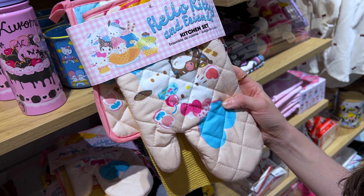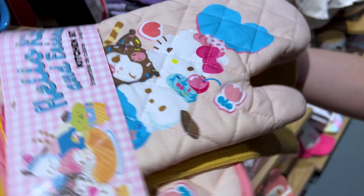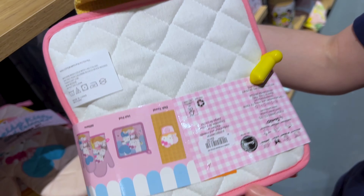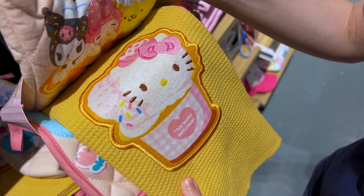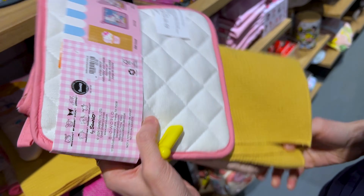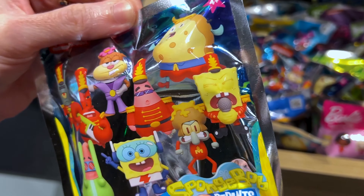I love kitchen essentials, and this is a Hello Kitty and Friends kitchen set. We got an oven mitt — I think they are an ice cream sundae. We got Pochacco, My Melody, Kuromi, and a little towel. I want to show you the towel because it looks like a waffle cone material, like a sundae waffle cone. And this is $25.